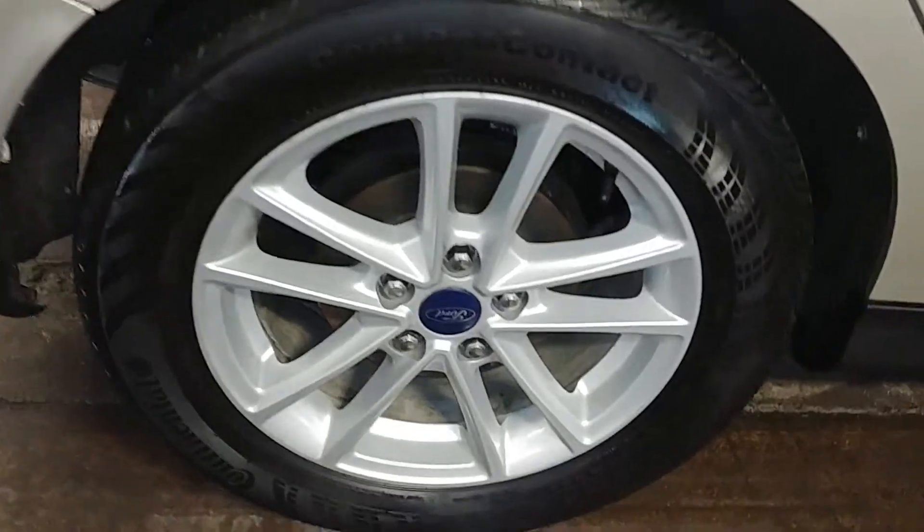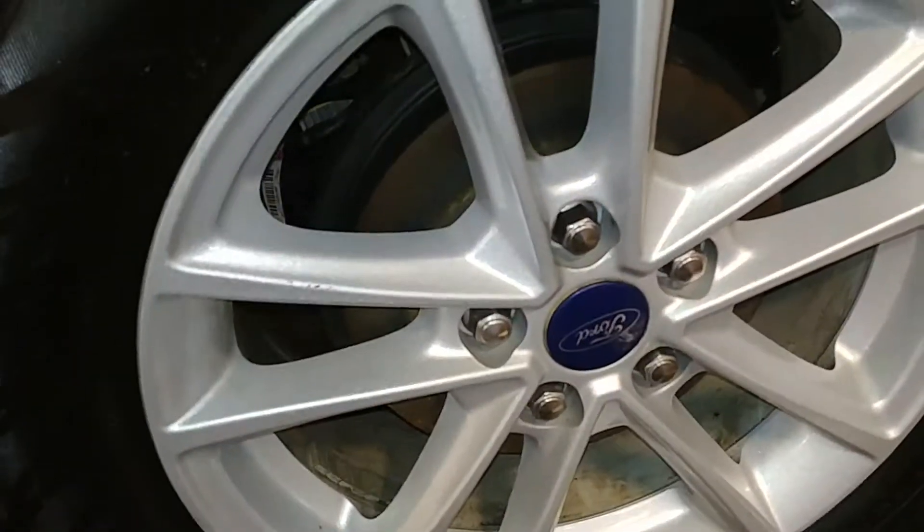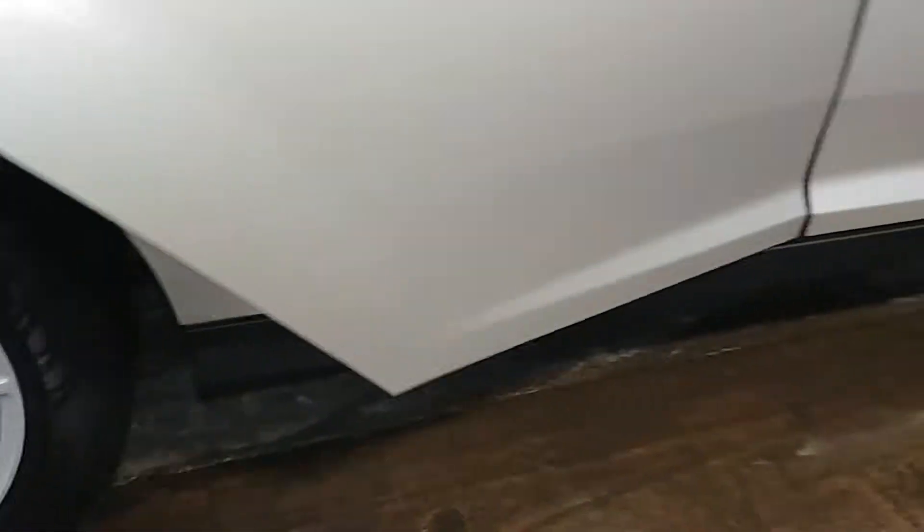Here's your rear passenger rim — very nice, minimal curbing. Tire tread here is actually above 6/32nds. This door looks pretty good. Here's this side of the rear passenger seat — no holes, no tears, no rips.